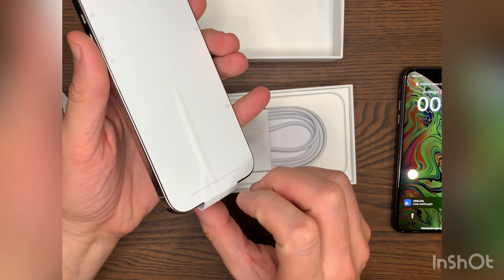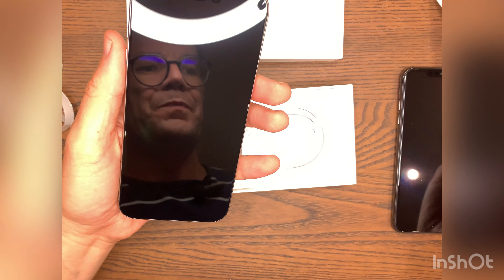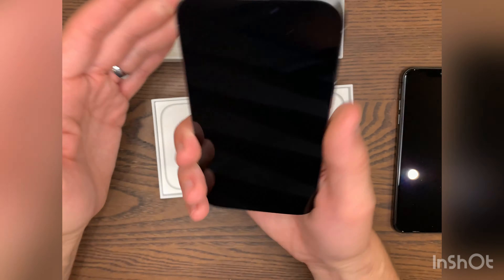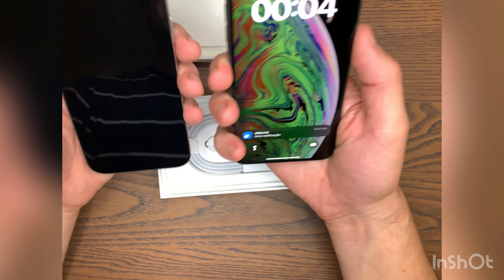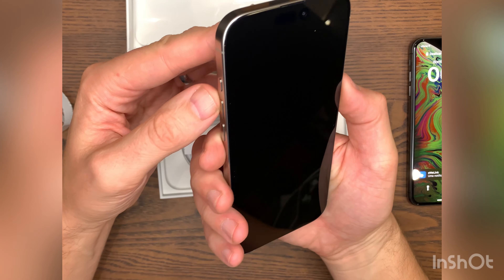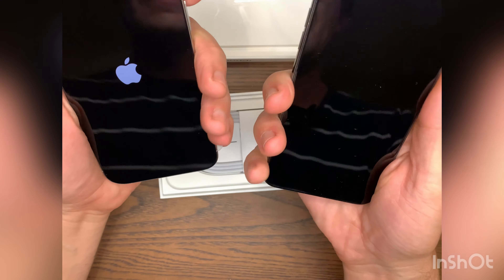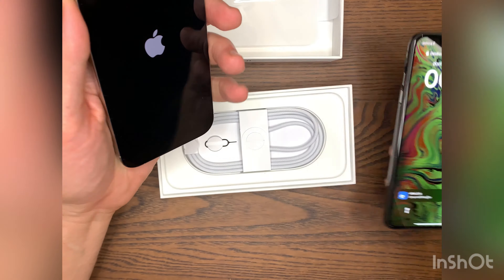Let's take the screen protector off. For me, with big hands, it doesn't really feel like a big phone — it feels like a normal phone. For someone used to the XS Max, as you can see, it's not a big difference in size. Let's turn it on and see if it has some juice. The glass and metal etched finish is definitely different from the old one.